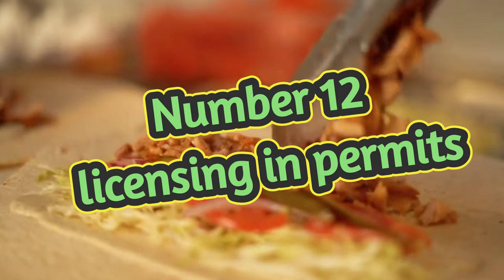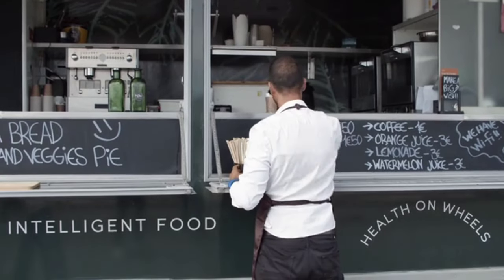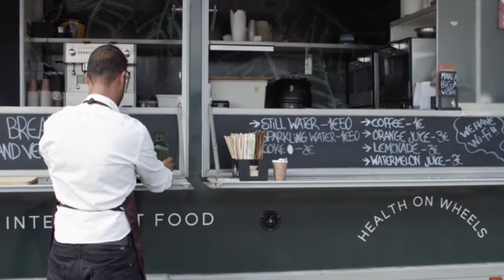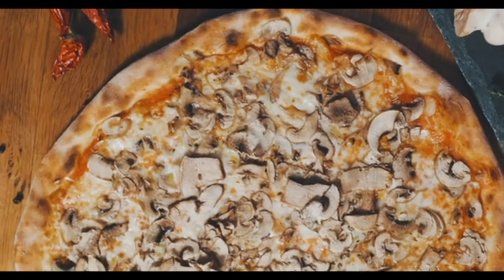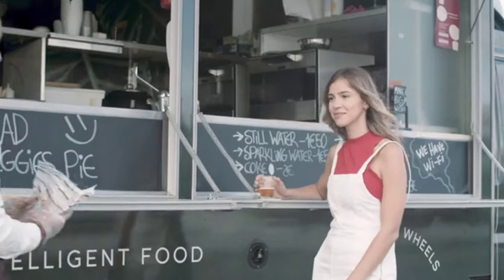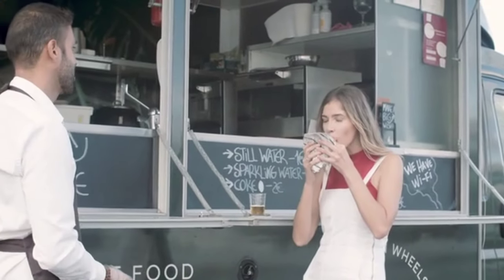Number twelve: licensing and permits. Inspectors will check to ensure that your food truck has the proper licenses and permits to operate in the city and county it's in. With mobile food kitchens, you may need business licenses in every city you operate. If you're in Miami and go to Fort Lauderdale, West Palm Beach, or Tampa, each location may require you to collect sales tax or have a business license. The cost of licenses and permits can vary, but on average runs between $1,000 to $5,000 annually. Keep in mind you have to renew these every single year — they are not a one-time thing.